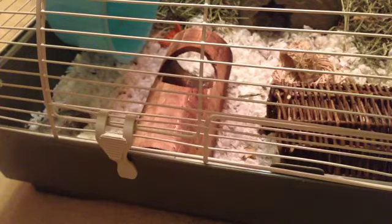He just took a sunflower seed from me. I just wanted to show you guys how adorable Dumpling is being.